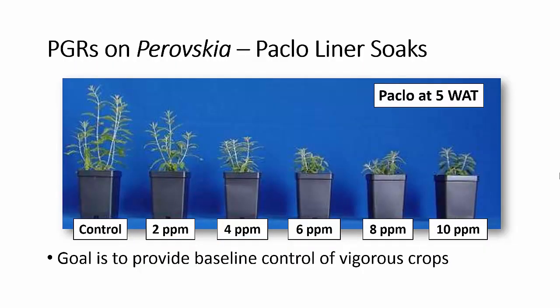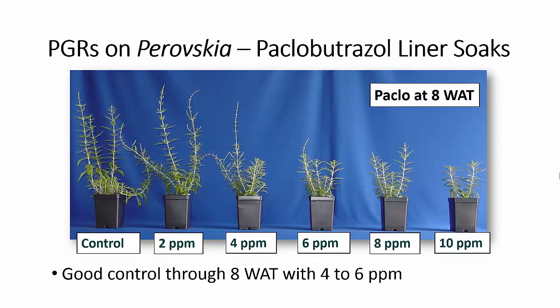We did more work with paclobutrazol liner soaks on Perovskia. At five weeks after treatment, we tested rates from 2 to 10 ppm. The goal of a liner soak is to give you early control of very vigorous crops, but it is also intended to give what we call baseline control — it may not last the entire growing season, but it gets you through that early period; you can come back with additional growth regulation if needed. Looking at the same plants at eight weeks after planting, with paclobutrazol we still had pretty good control at 4 to 6 ppm. Lower rates can give early control, and you can come in with additional applications for finished control.